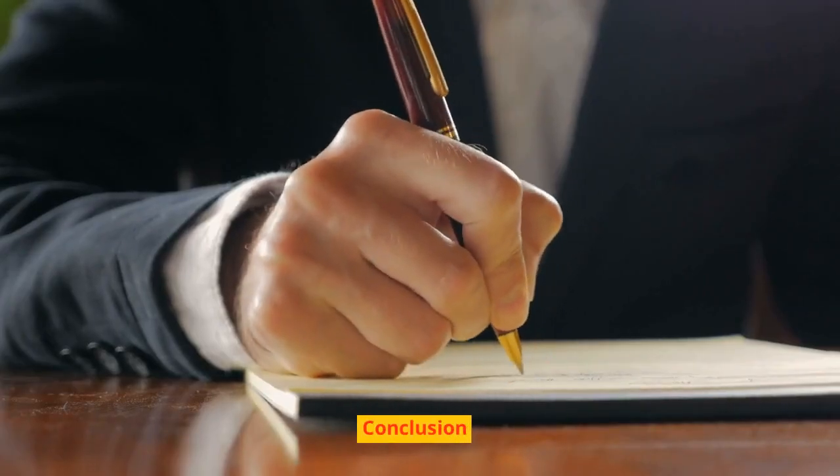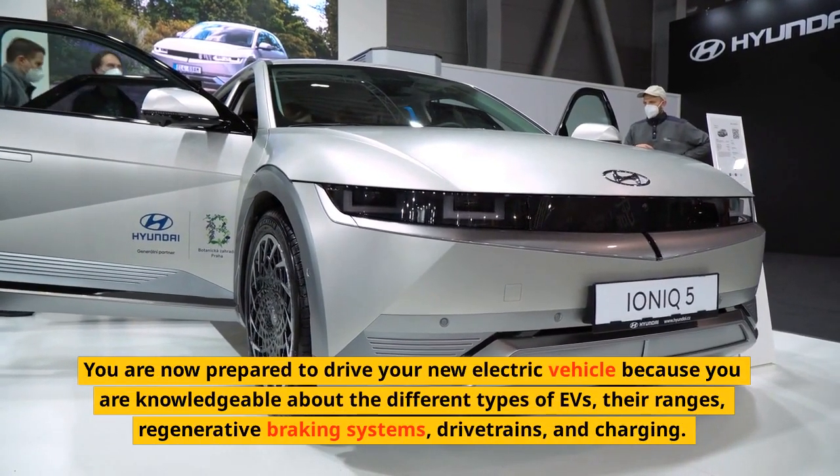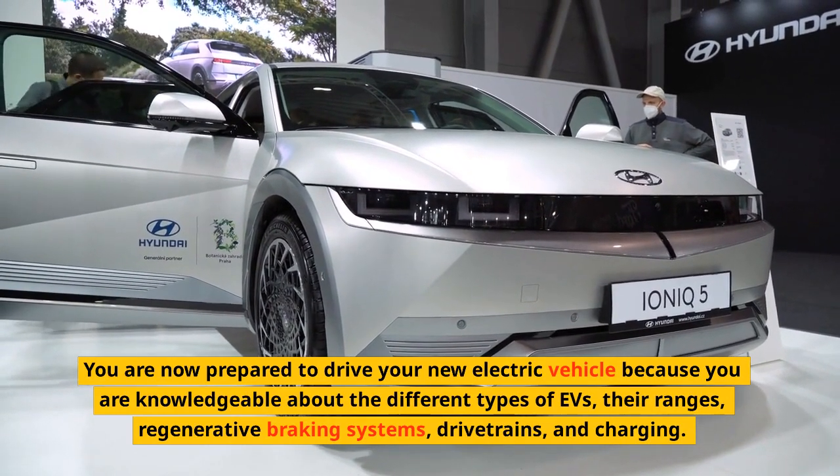You are now prepared to drive your new electric vehicle because you are knowledgeable about the different types of EVs, their ranges, regenerative braking systems, drivetrains, and charging.